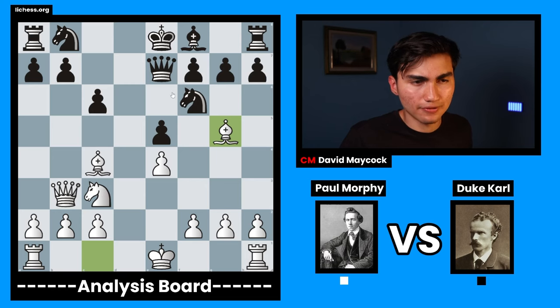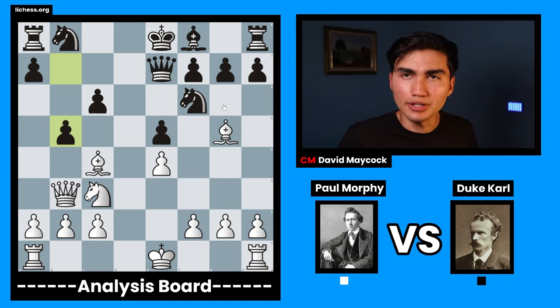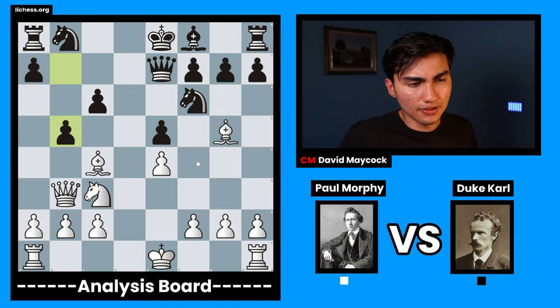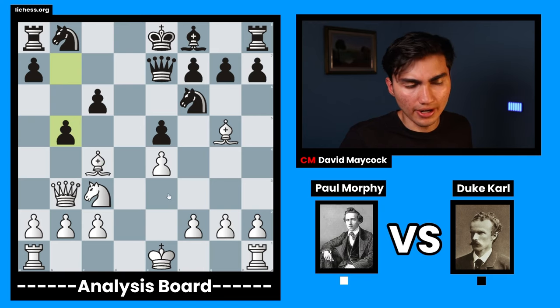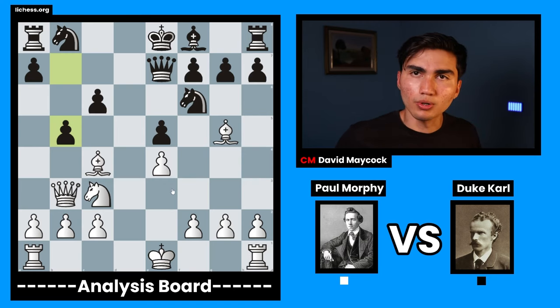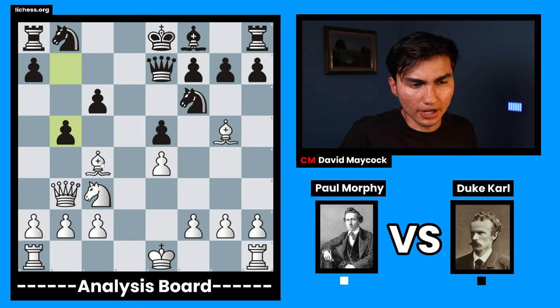Black should have tried to do something about that pin and castled as soon as possible, but black played pawn to b5, which is the beginning of the end. Many of you would think: oh, my bishop is attacked, this pawn is attacking my bishop, I have to move it away — bishop d3, bishop e2. But that's why Paul Morphy was such a genius. Paul Morphy said: my bishop is attacked, but I don't have to move it away. In fact, I can sacrifice on b5.